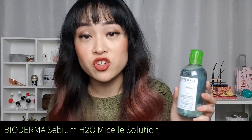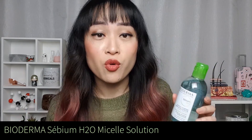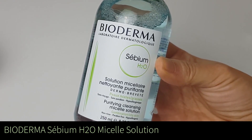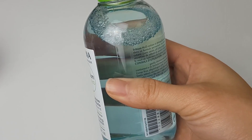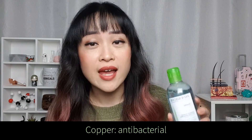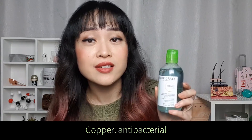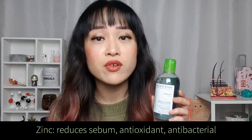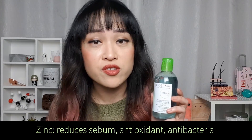The first product is the Sebium Hydra micellar water. It contains actives that help with acne — firstly zinc and copper, and copper is the reason why it has this blue color. Copper is mostly antibacterial and it's the reason why you shouldn't use this around your eyes because it can sting. There are a few studies suggesting that zinc might help with acne: it may decrease sebum levels, it's antioxidant, and it might help reduce acne bacteria as well.